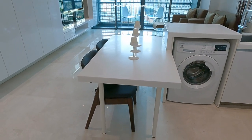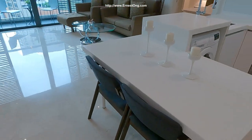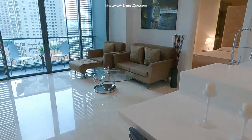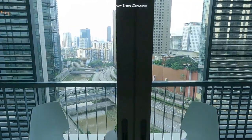And as you can see, the owners have actually changed the layout of the dining table to create a more spacious feel. Now this is the unit with balcony, 700 to 907 square feet.